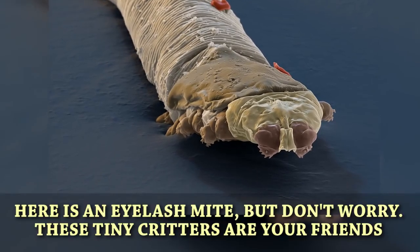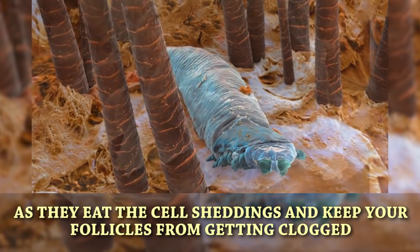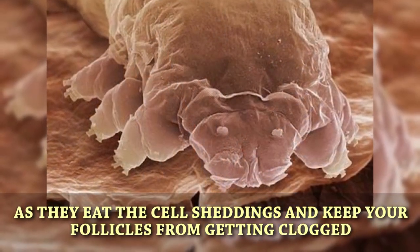Eyelash mite. Here is an eyelash mite. But don't worry, these tiny critters are your friends, as they eat cell sheddings and keep your follicles from getting clogged.